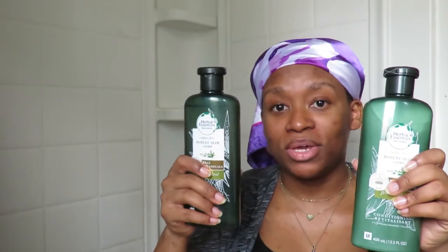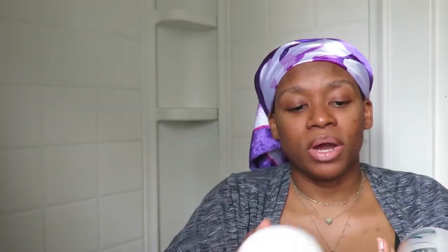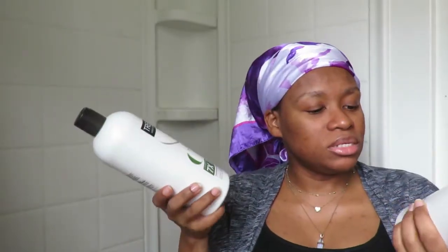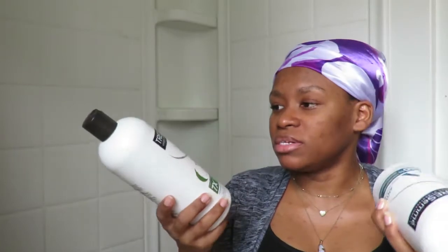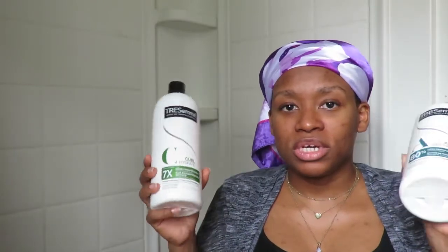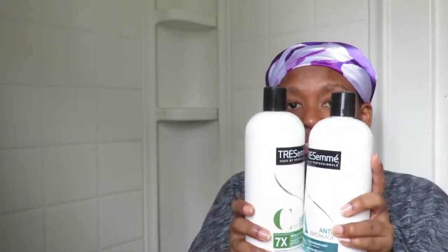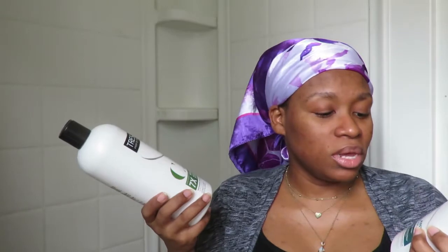Next I got these TRESemmé conditioners. I used to buy TRESemmé a while ago but haven't used them in a while. I just got conditioners — you can get conditioner, styling product, or shampoo, but I needed conditioner. These were $3.98 and I had a four-dollar coupon, so I pretty much got one free with a little bit off.